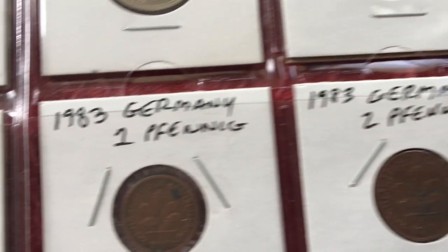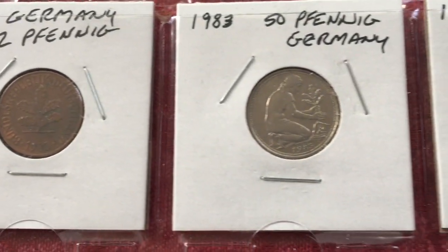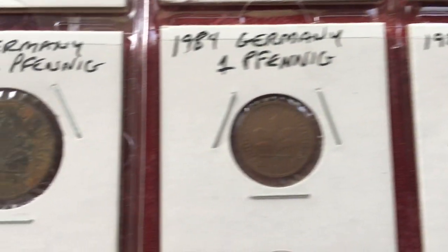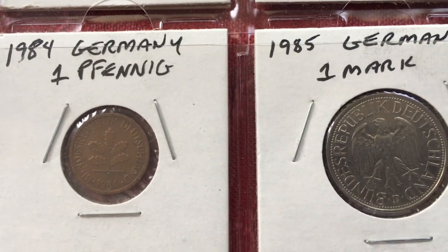Coming down to 1983 1 Pfennig, 1983 2 Pfennig, 1983 50 Pfennig, 1984 1 Pfennig — a couple of them. And then 1985 1 Deutschmark.